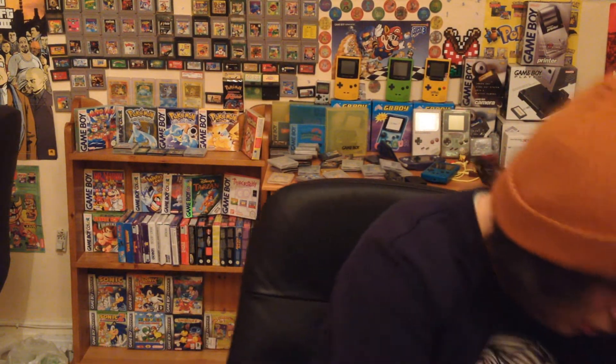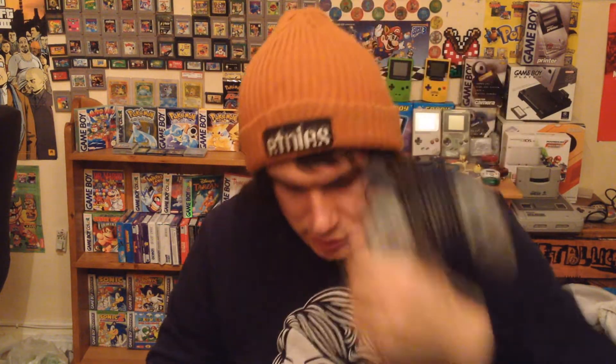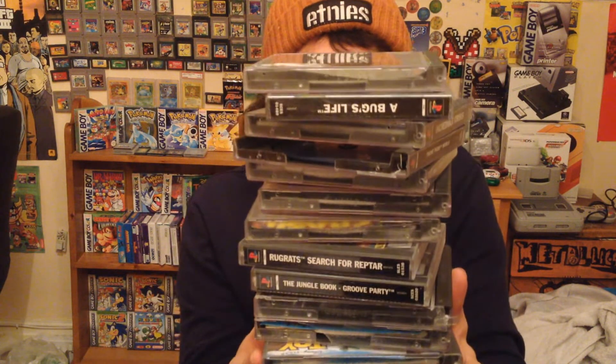Then there are two original normal controllers included as well. So all these PlayStation 1 games plus three controllers for 15 quid — I thought that wasn't a bad deal at all.